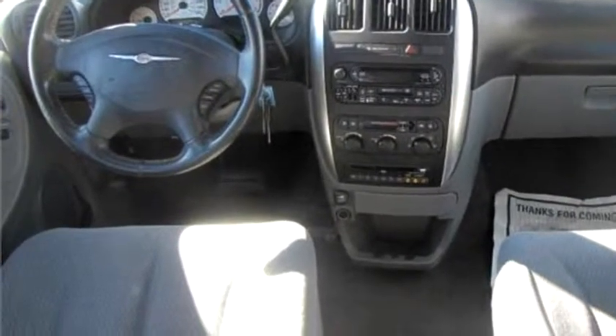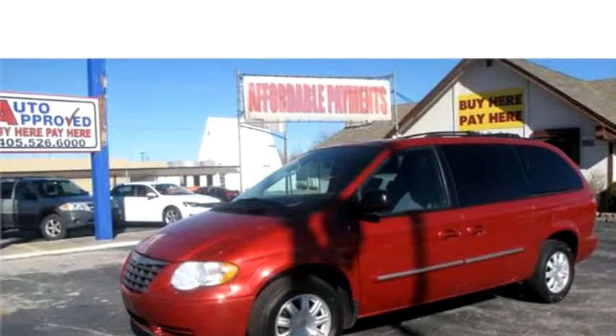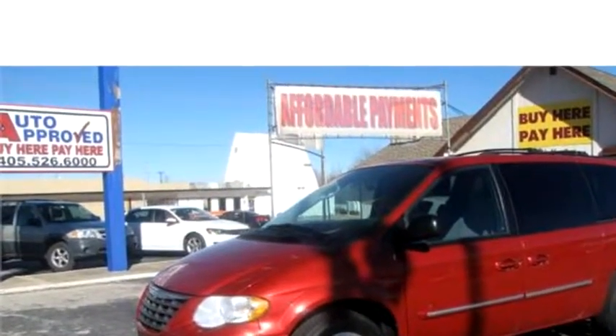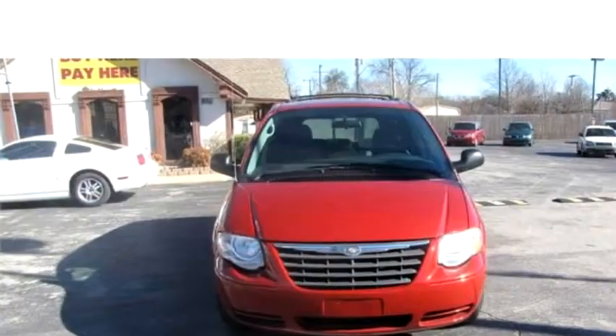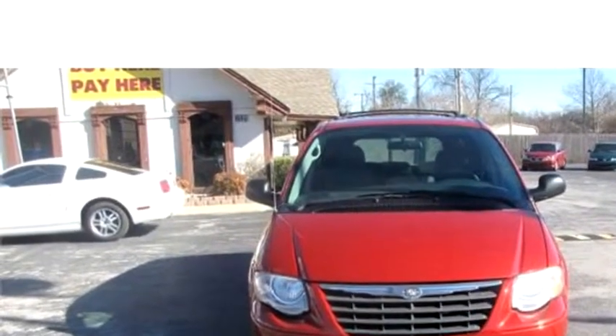The body style is a van with 2 doors. Transmission is automatic. Drivetrain is front-wheel drive. Exterior color is red. It has a 6-cylinder engine with an engine size of 3.8 liters.